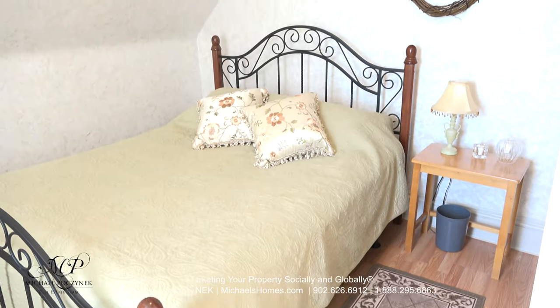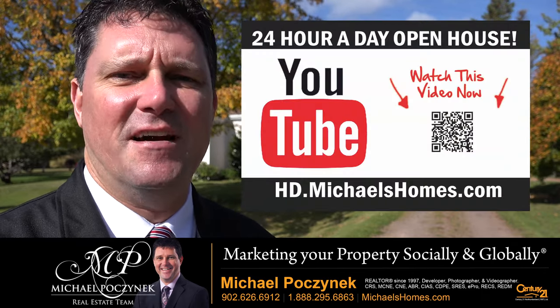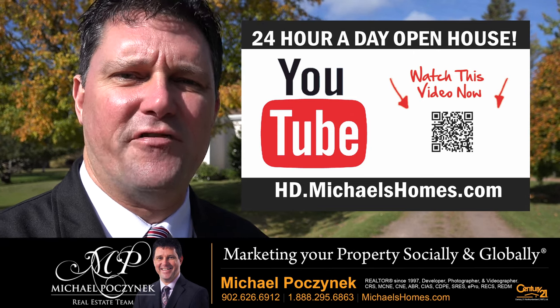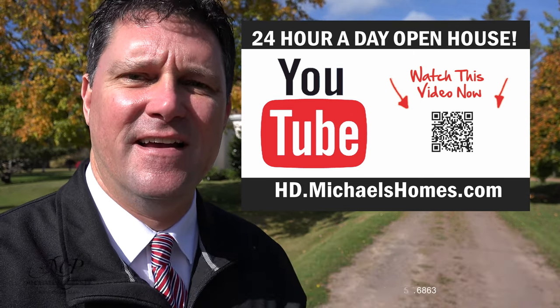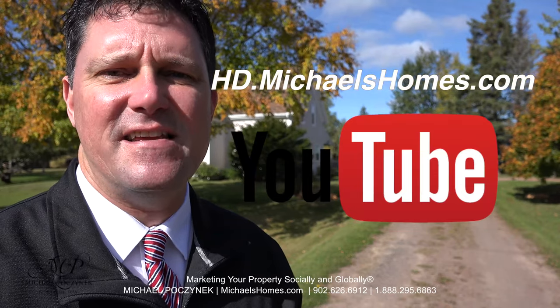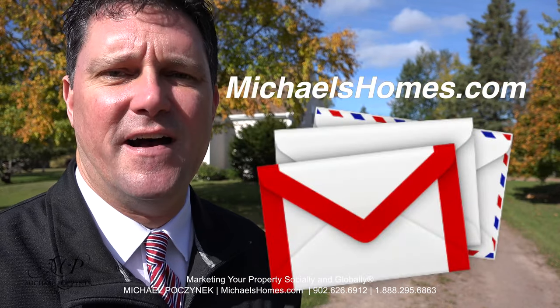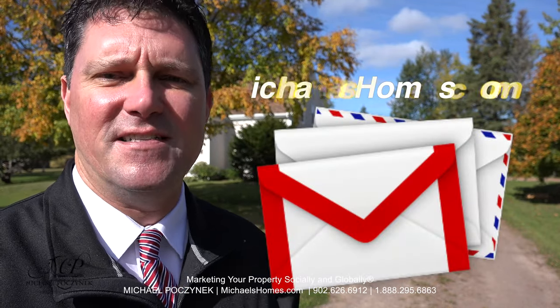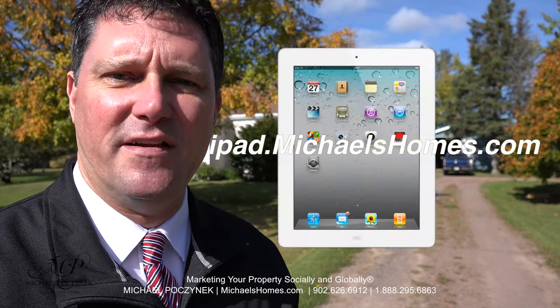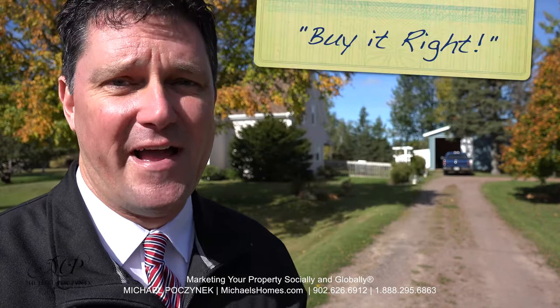The master bedroom sits at the front of the house and offers a window behind me. Thank you very much for watching my 24-hour-a-day open house at 637 Drummond Road, South Freetown, PEI, Canada. For more videos like this and PEI real estate tips, tricks, traps, and new listings, be sure to join my YouTube channel at hd.michaelshomes.com. Join my weekly newsletter at michaelshomes.com and enter my contest to win an iPad at ipad.michaelshomes.com. Thank you, have a great day, and remember to buy it right.